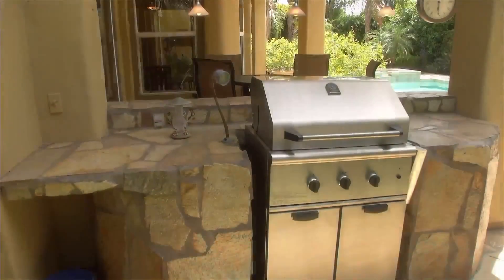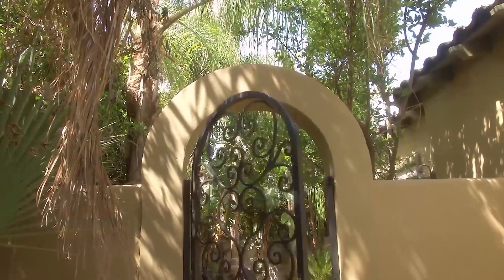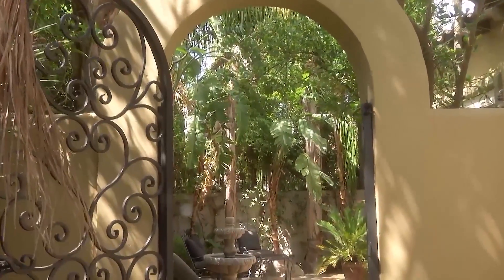An outdoor barbecue with covered seating offers yet a second private sitting area. We think your favorite feature may well be this private side patio.